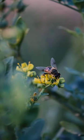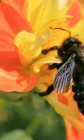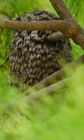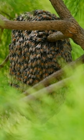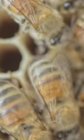Bees are known for their ability to produce honey. Using their long tube-like tongues, they collect nectar from flowers and store it in their honey stomachs. Back at the hive, worker bees transfer nectar to other bees through regurgitation, until it finally turns into honey.